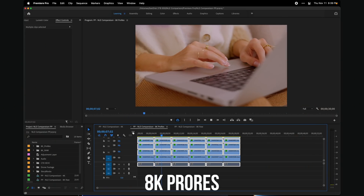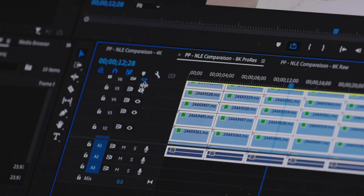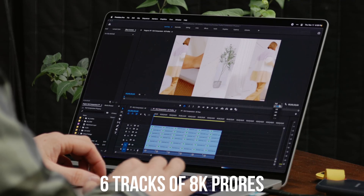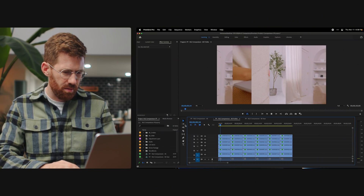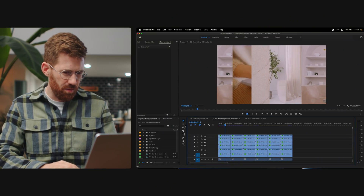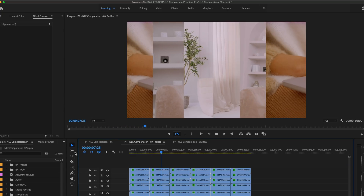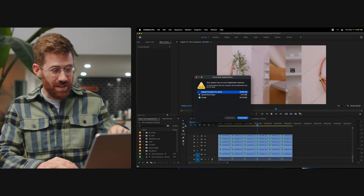Back to Premiere Pro. It's playing back the 8K ProRes footage perfectly smoothly — no problems there. Let's add some layers. Now we have six layers of 8K stacked on top of each other playing back at full resolution. It's doing it... oh no. It's dropping frames like crazy. It cannot — and it just crashed. This computer has 64 gigs of RAM. Premiere can't handle this at all.